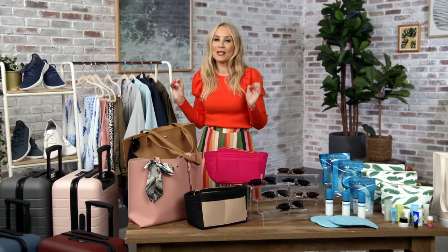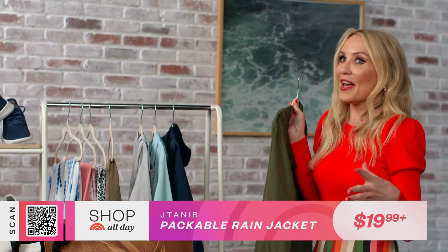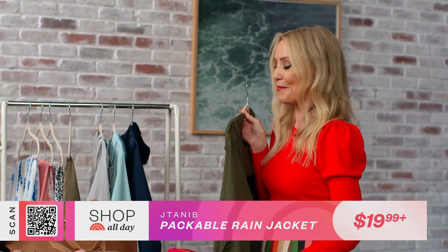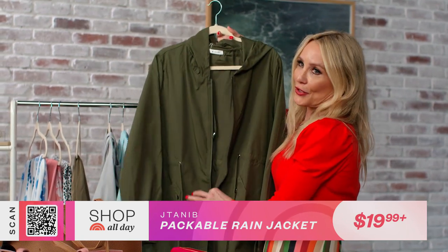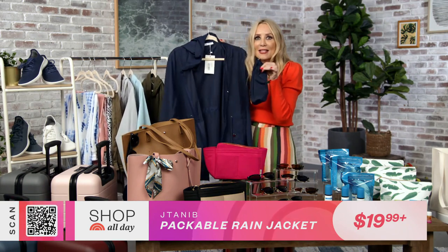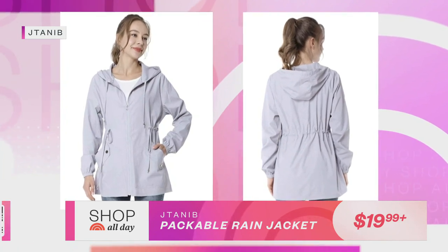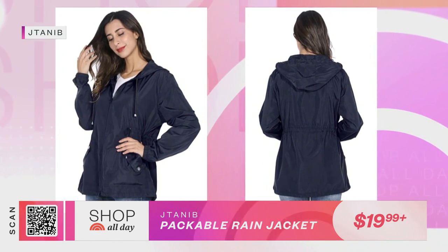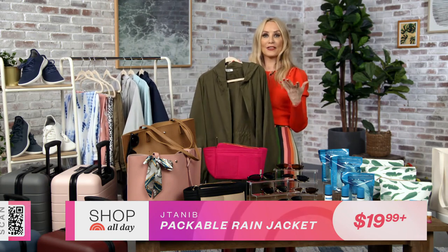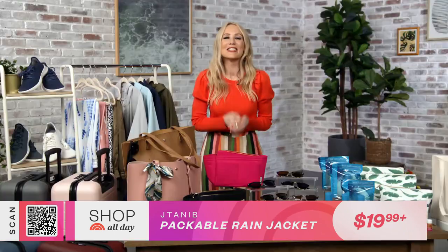Last but not least, I could not believe this find — it is a packable raincoat. I've never packed a raincoat when I've traveled because I've never found one cute enough to want to take with me, and I didn't want to spare the space. But look at this little raincoat — the best part is it fits into a bag this size, so I can even keep this in my purse. I'm never going to be rained on again. It's really flattering — it's got a drawstring at the waist, it's got a hood, and it looks a whole lot like my favorite army-green utility jacket except it's rain-resistant.